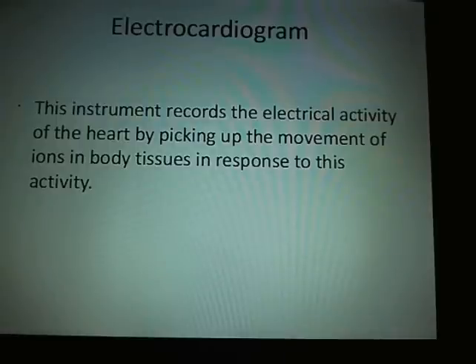By putting electrodes on the body you can see this conduction, and by changing either the sequence or the position of the electrodes, you can paint a 360-degree picture of the electrical activity of the heart.